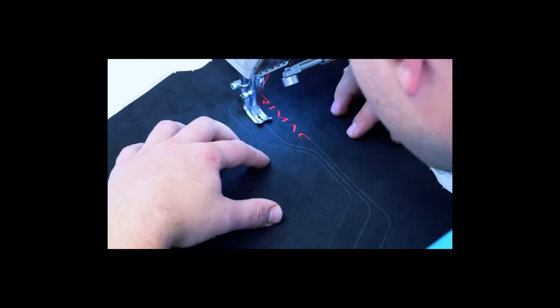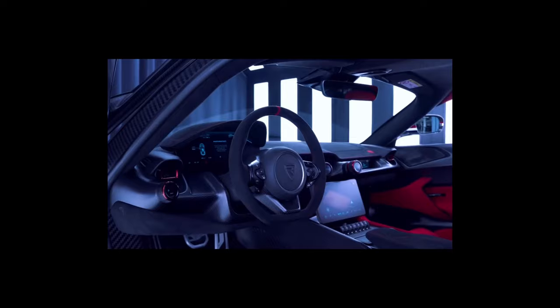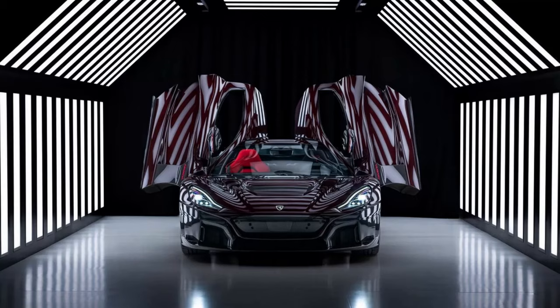For the interior, the CEO opted for a mix of black and red Alcantara, complemented by red stitching and accents. While the driver's seat is finished in black, the passenger seat is trimmed in red, complete with M8 and K8 emblems on the headrests, representing the initials of Mate and his wife Kate, Katerina.